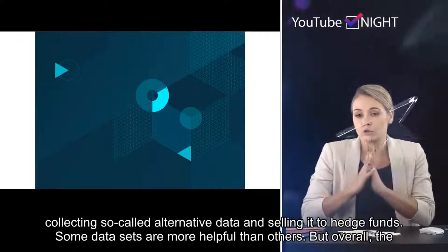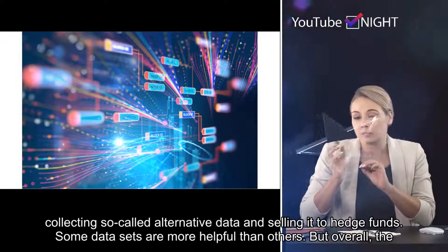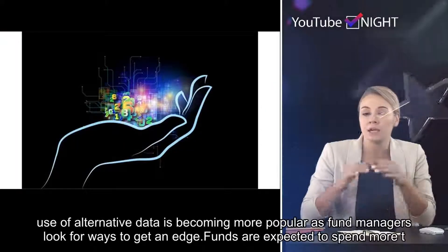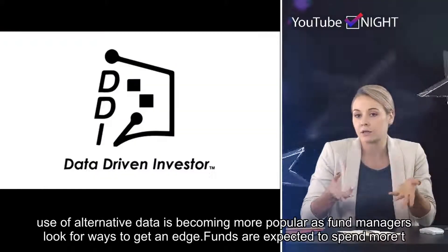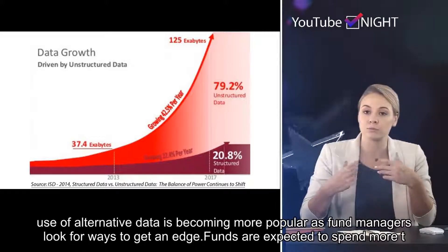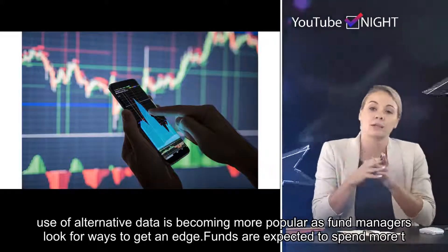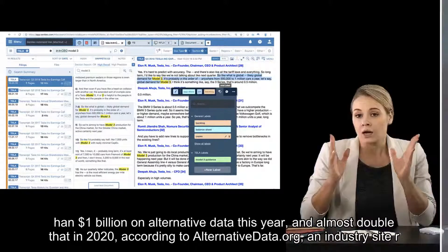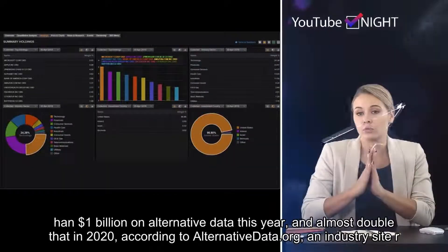Some data sets are more helpful than others, but overall the use of alternative data is becoming more popular as fund managers look for ways to get an edge. Funds are expected to spend more than 1 billion dollars on alternative data this year, and almost double that in 2020, according to AlternativeData.org, an industry site run by Yipit Data.